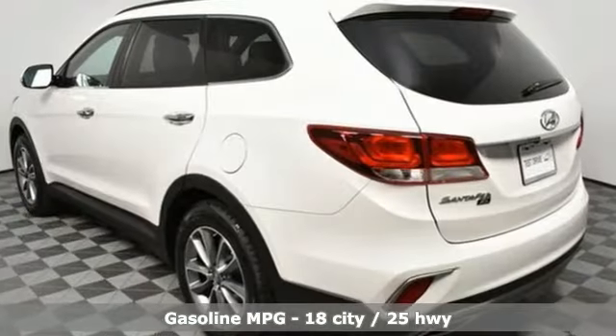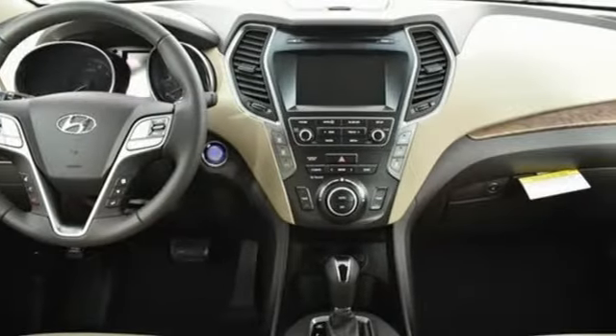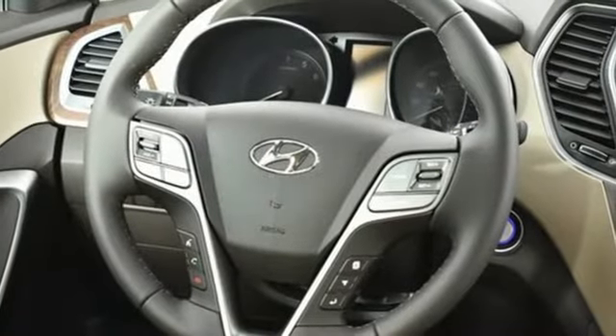V6 engine, dual zone climate control, streaming audio, auto dimming rear view mirror, front heated bucket seats, doors and push button start proximity key.